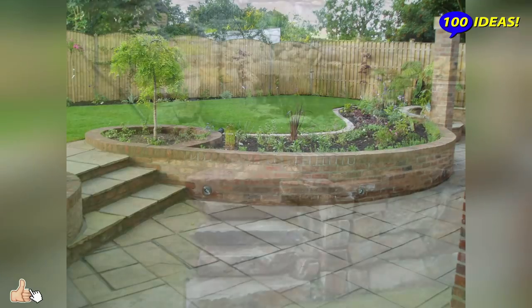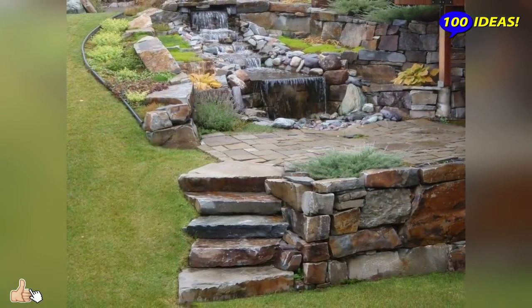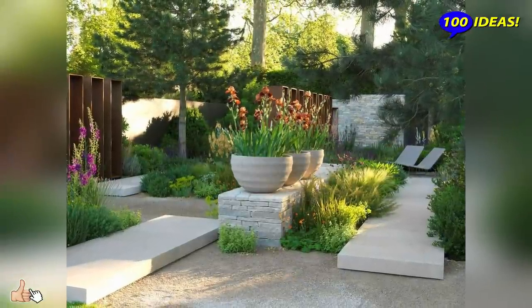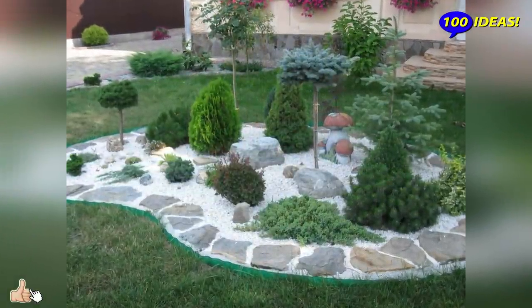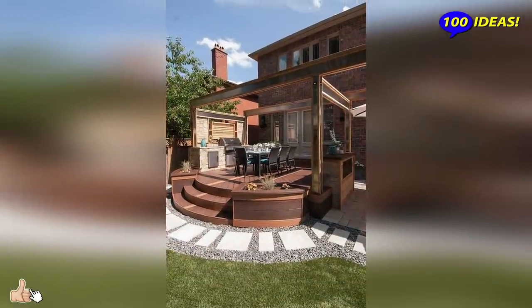A depression is suitable for an artificial reservoir — a pond with decorative fish and water lilies. Difficult terrain will help determine the zoning of the backyard area, and outline a place for a gazebo, a swing, or a secluded bench where anyone can read a book or indulge in dreams.